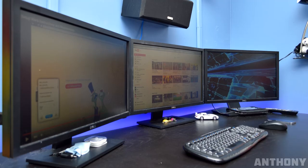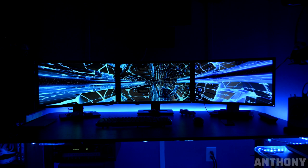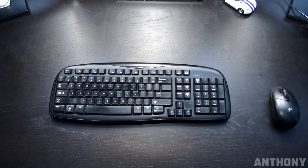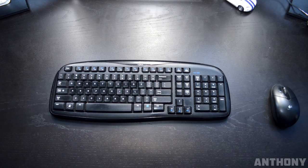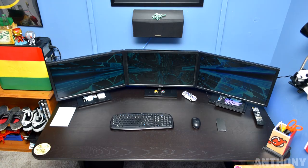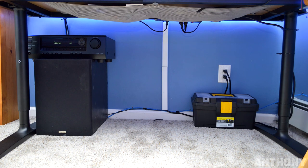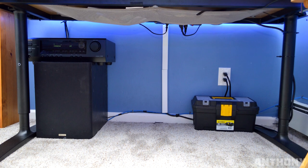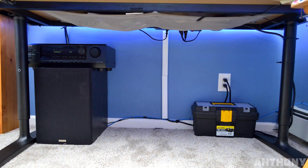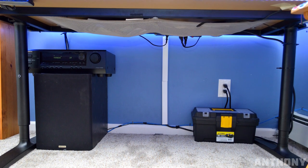We have 3 Dell 23-inch monitors with some sexy blue LEDs to go with your wallpaper. Great job on the color coordination. On the desk we have a wireless Logitech EX100 keyboard and mouse, along with a few other miscellaneous items. Excellent job with cable management - I like how the IKEA table comes with a net underneath to hide your cables. Everything else is neatly wrapped and zip-tied, so job well done.